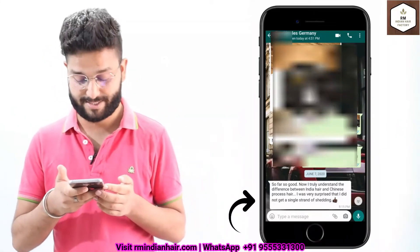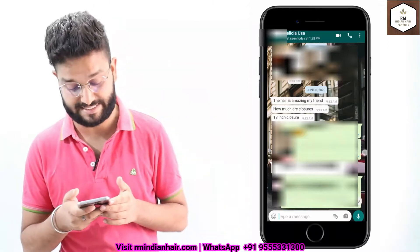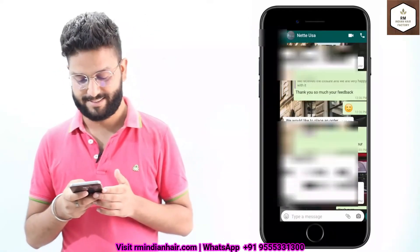He was very surprised that he did not get a single strand of shedding. There is another one — she is from USA and she owns a salon. She made a sample order from us and after receiving the hair she said the hair is amazing.